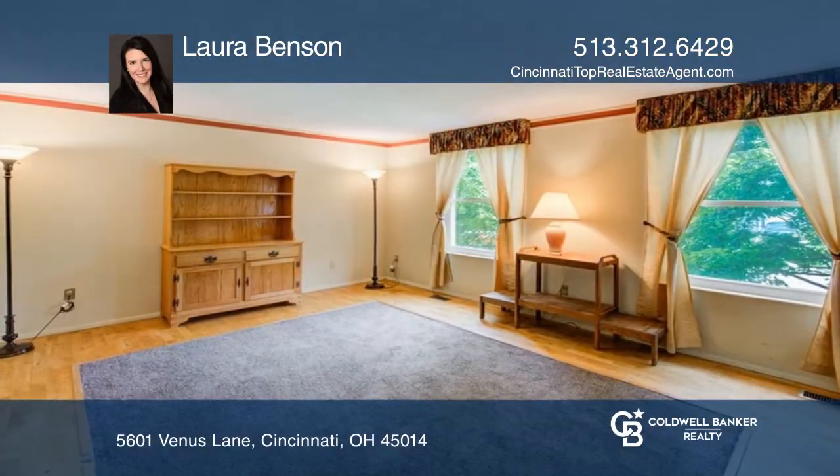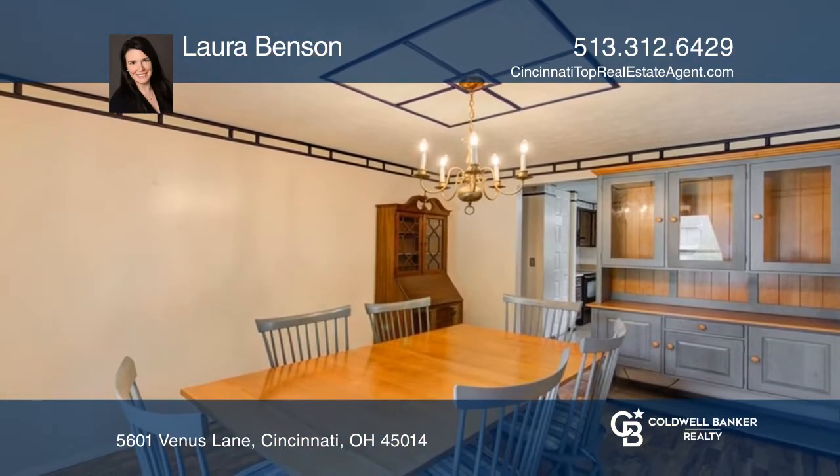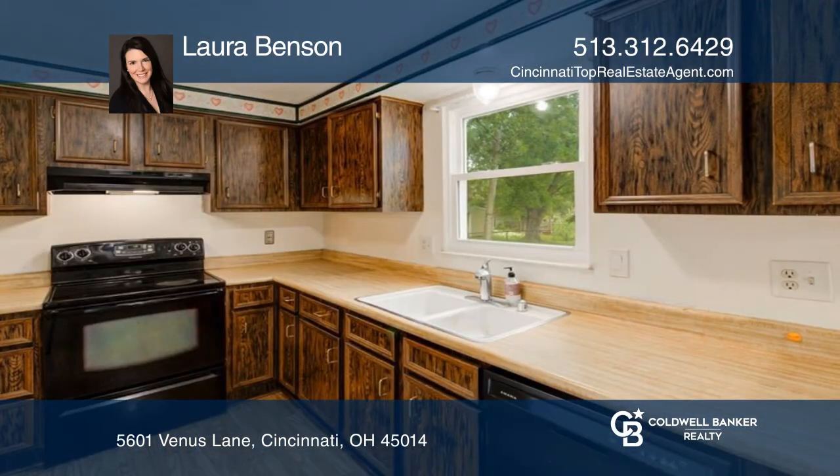This spacious four bedroom and two and one half bath home is situated on a large flat yard with a walkout from the family room. Enjoy the quiet tree lined street.